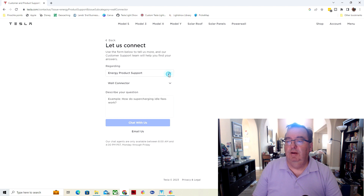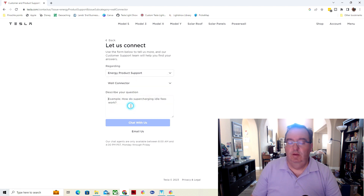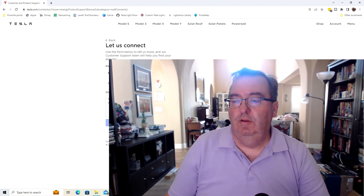I'm going to send an email. I want to make sure they have time to get back to me. So under energy product support, wall connector, I'm going to say that a wall connector has one red light appearing after charging for a few minutes. We'll send this email and then wait and see what we get.